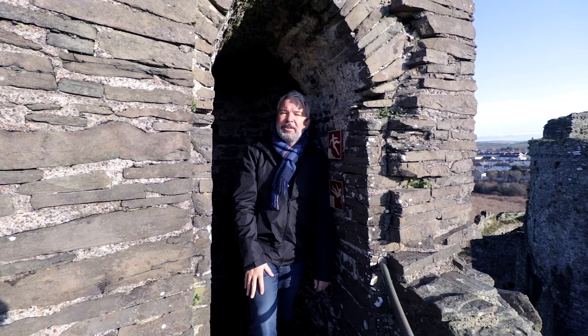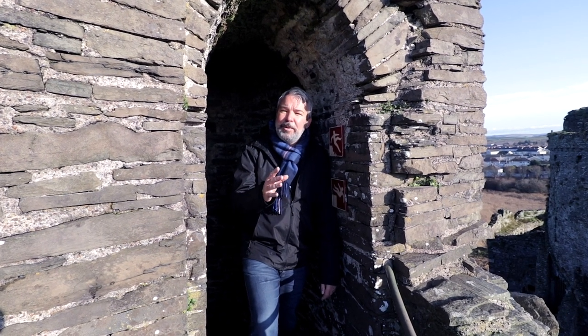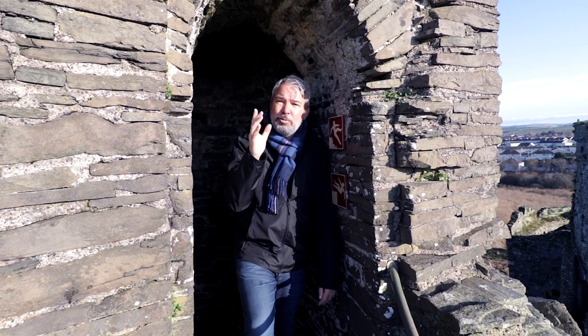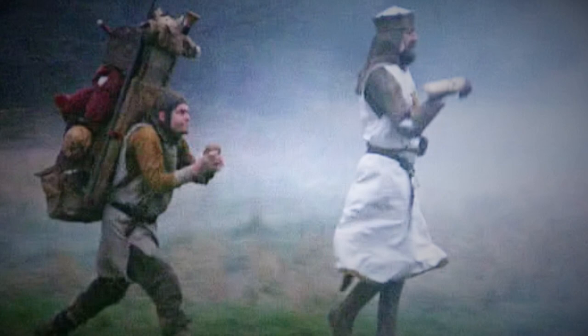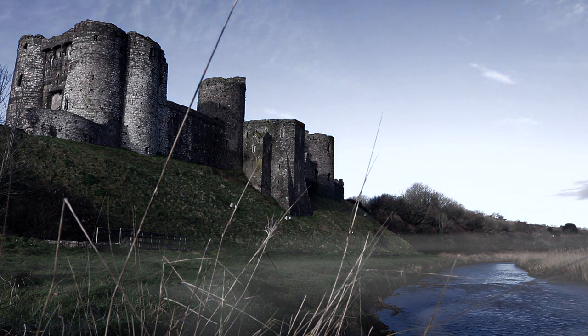So that was our quick look around Kidwelly Castle in Carmarthenshire in West Wales. It's definitely worth coming to see, not only if you're a Monty Python fan, but if you just like a bit of history as well. It's really good if you want to get into the buildings and climb the towers. It's only £4.20 to get in, and it's open all year round except Christmas. So we'll see you there. Bye for now!